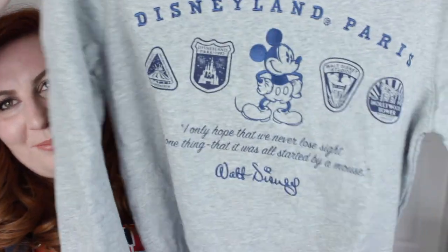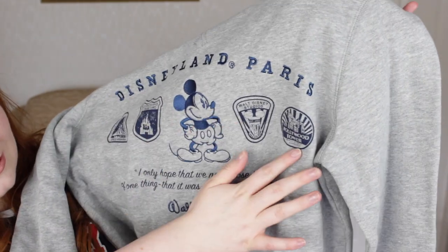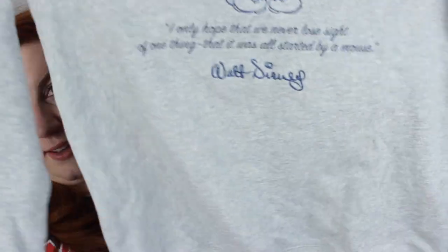Next is probably the most clichéd Disney item to buy if you're in the Disney community online — this jumper. It's the same big grey jumper that everyone's got, with Disneyland Paris on it, Space Mountain / Disneyland Park 1992, Walt Disney Studios, Hollywood Tower of Terror logos, and the famous quote: 'I only hope that we never lose sight of one thing — that it was all started by a mouse.' It's supposed to be a men's jumper so I got a small, and it's big and slouchy but I just love it. That was €44.99.